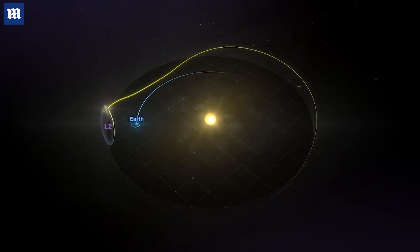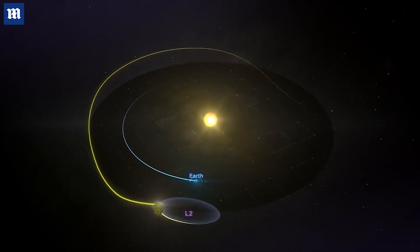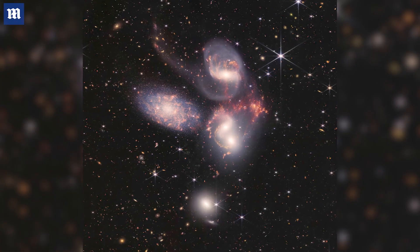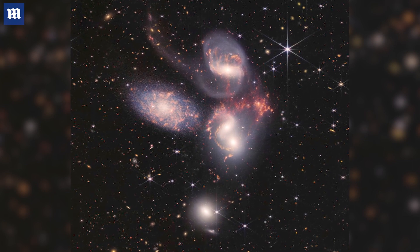As it travels across the cosmos, light is stretched, but because the telescope is in space, it can detect wavelengths that would not make it through the atmosphere to a telescope here on Earth. For example, this is the most detail we have ever seen of a collection of galaxies known as Stephens Quintet.